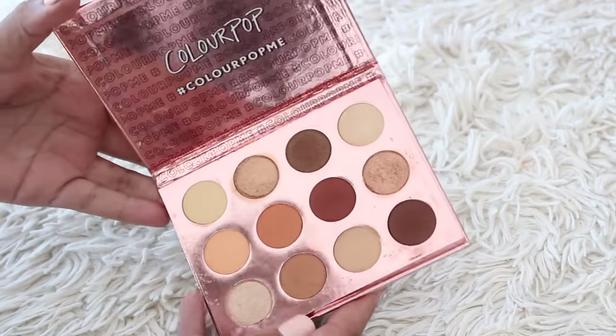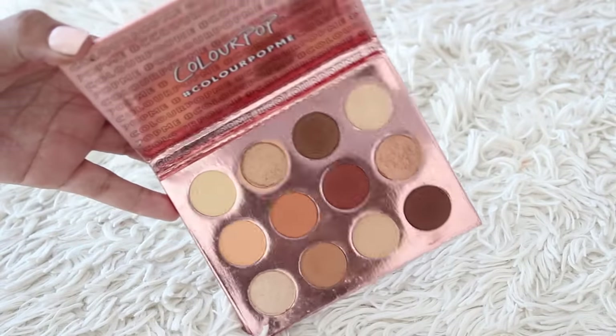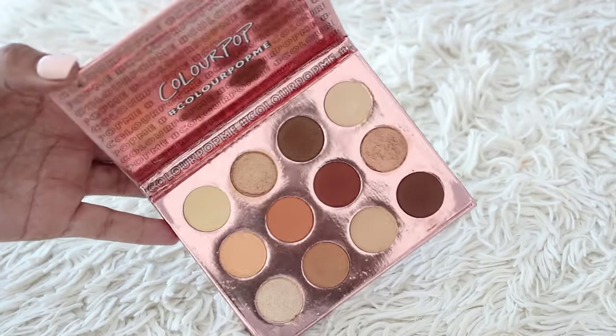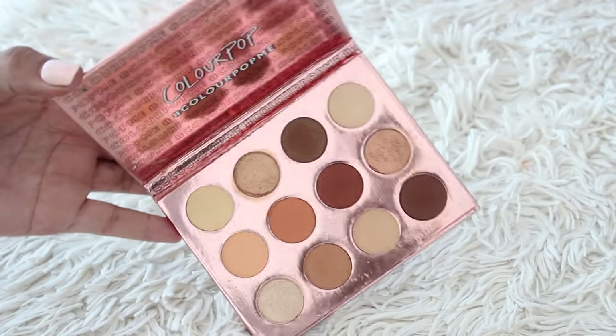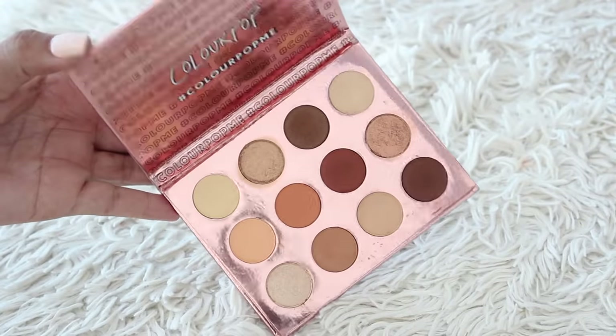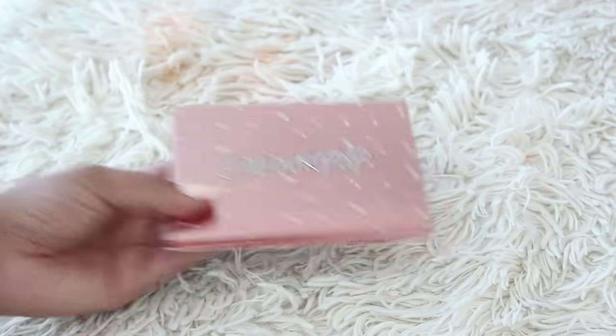Another ColourPop palette — this one is the Double Entendre palette. But I like this. I think I have these other shades in my other ColourPop palettes, and I do have single shades from ColourPop as well that I'd be able to create this look with. So I think I'm going to give this away — like a friend would really like this because it's a good basic palette. I will get rid of it but I do still recommend it.